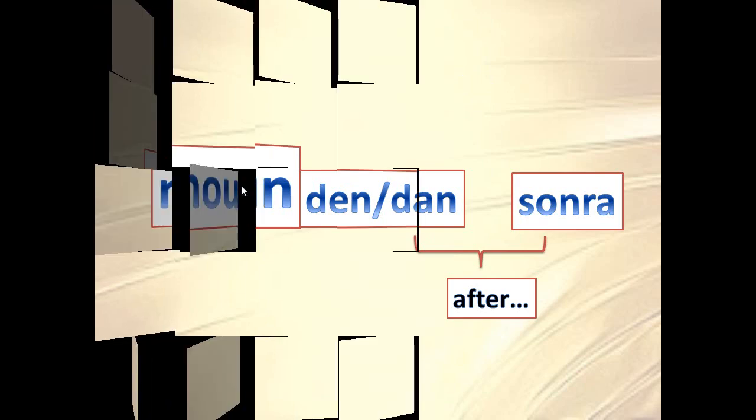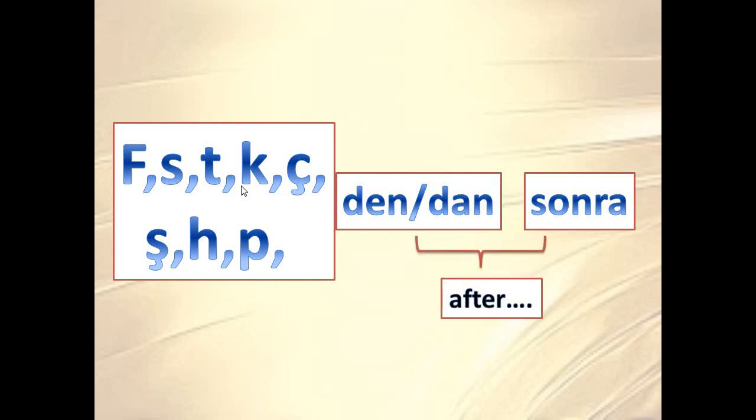If the word ends with certain sounds, we turn the letter D in the suffix to T — so -dan sonra becomes -tan sonra, and -den sonra becomes -ten sonra.